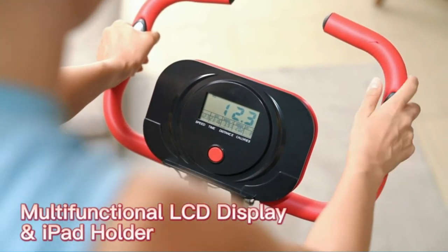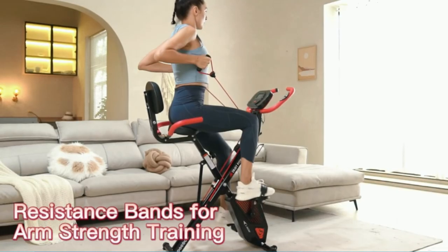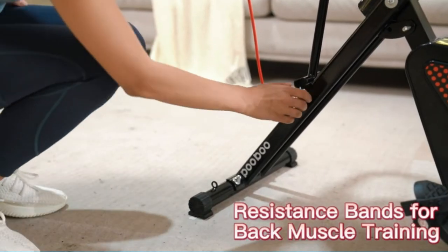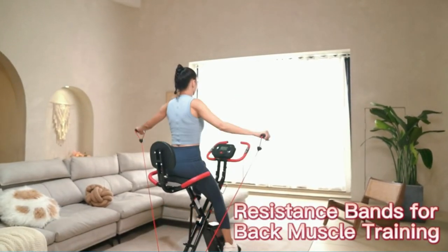A water bottle holder is conveniently located at arm's length to help you stay hydrated during your cardio workouts, with an adjustable size designed to fit different bottles. The folding exercise bike is extremely suitable for small living rooms as it doesn't take up too much space and can be fully folded for minimal storage. It comes with transport wheels for easy movement from room to room.